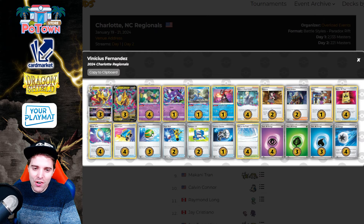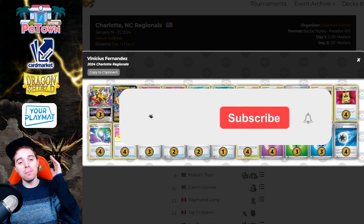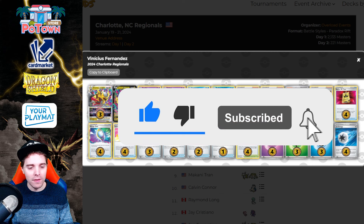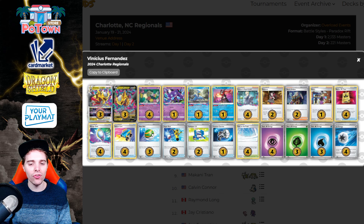What's up YouTube? It's ZAPDOISTCG here and welcome back to another TCG video. On this channel you get daily Pokemon TCG uploads so be sure to hit that subscribe button. Today we're going to be checking out the results of the Charlotte Regionals. There's a lot to look at — we're going to be checking out the top 16 decklists, and the meta share was interesting. Roaring Moon actually appeared on the charts during day one, which is something we haven't seen before.